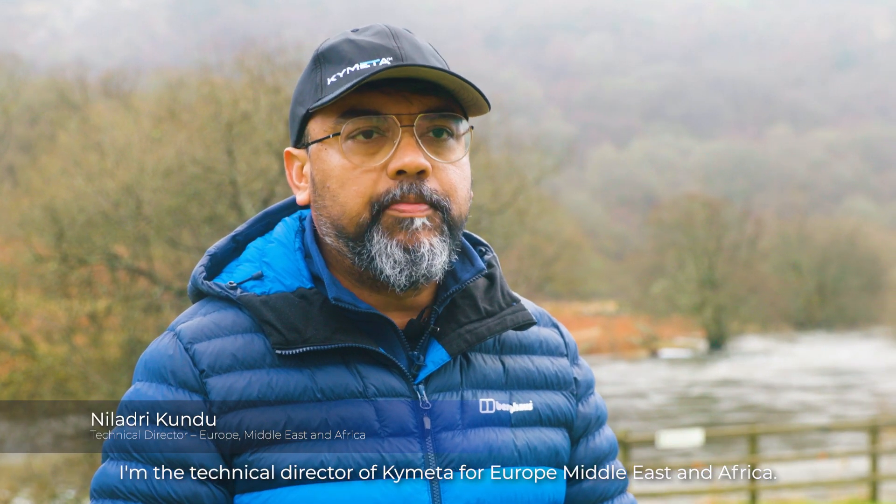Hi, my name is Niladri Kundu. I'm the Technical Director of Kaimeta for the Europe, Middle East, and Africa.